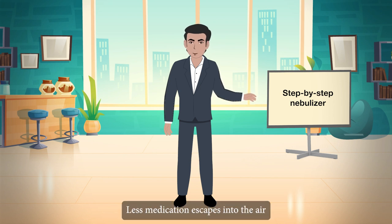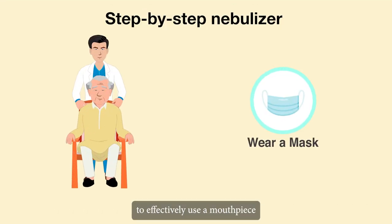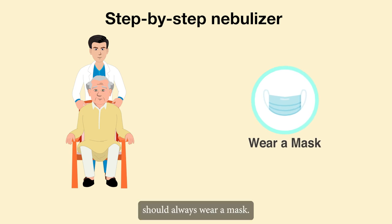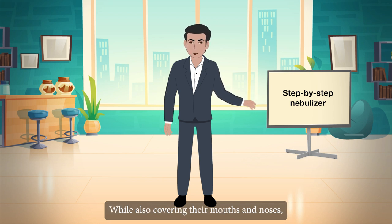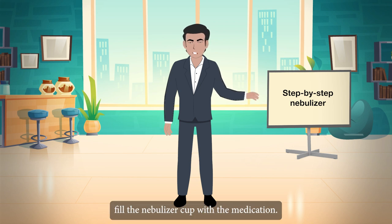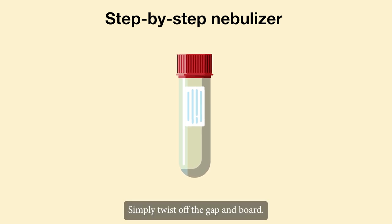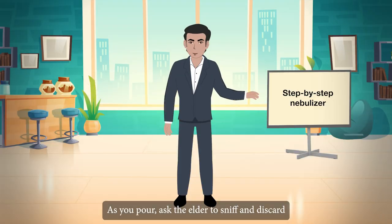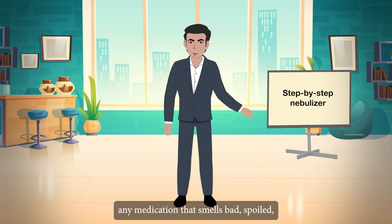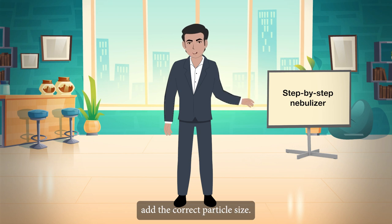Less medication escapes into the air with breath-enhanced and breath-actuated units. Elderly people who are unable to effectively use a mouthpiece should always wear a mask. Choose one that is soft and flexible enough to fit snugly on their face, while also covering their mouth and nose. Fill the nebulizer cup with the medication — unit dose vials are simple to use, just twist off the cap and pour. Choose a cup with a flat bottom for easy pouring, and discard any medication that smells bad, spoiled, or like rubbing alcohol. If the cup is overfilled, the medication may not be aerosolized at the correct particle size.